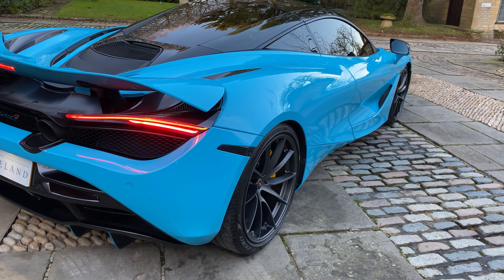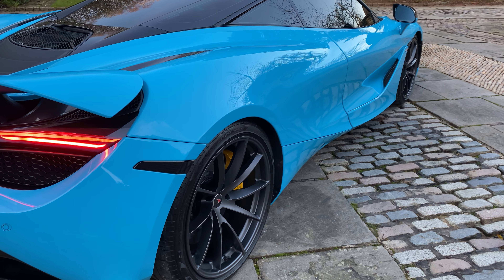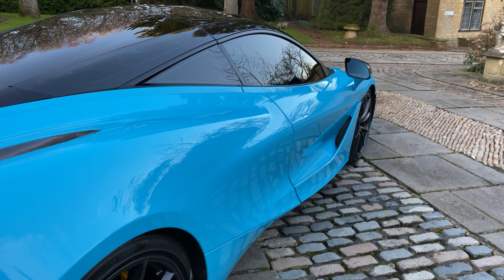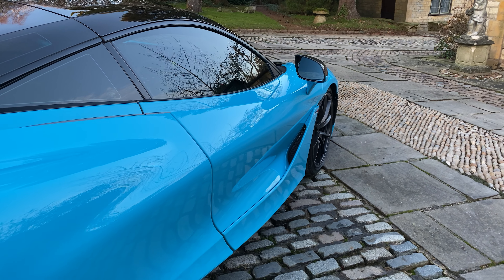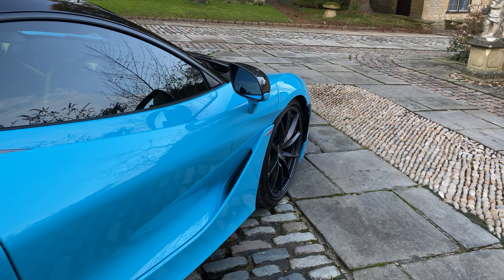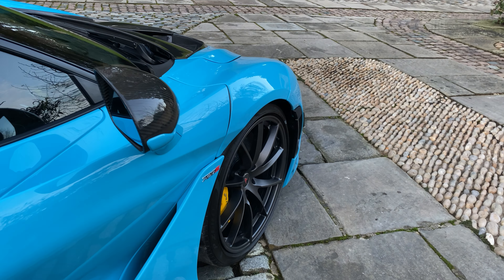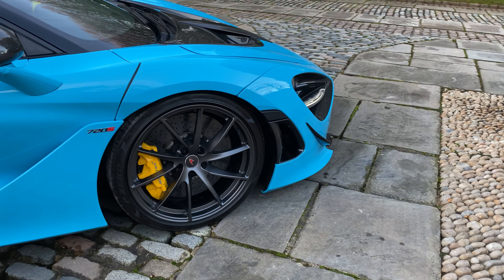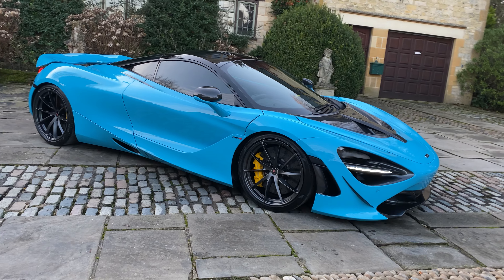These are the 10-spoke super lightweight forged alloy wheels finished in stealth, and you have the carbon ceramic brakes and yellow calipers which complement the Fistral Blue very nicely. The car has the Gorilla Glass in the door uppers — we're going to show you that more when the doors open. Carbon fiber exterior upgrade pack 1 includes the door mirrors and carbon fiber. The stealth pack also comes with a vehicle lift.